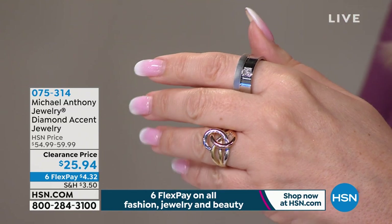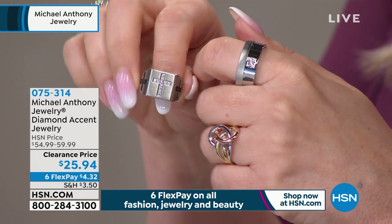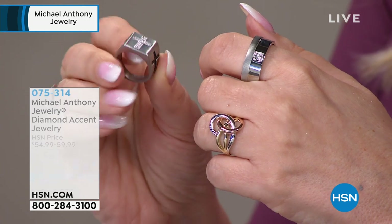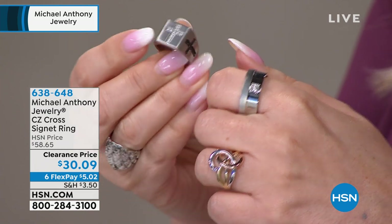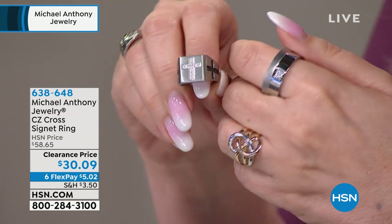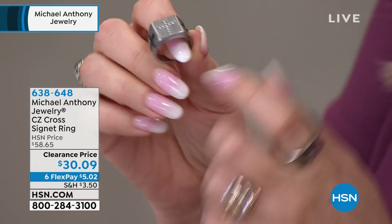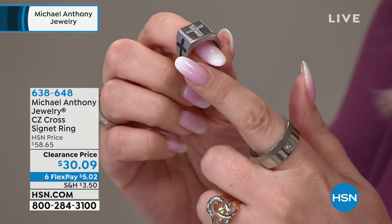The nativity stone bracelet is still available at this-day-only price with six flex pay — everything in these two hours. So here are the two rings we just did — two styles for men. We have the Signet cross ring with CZs at $30.09, and then also the diamond-accented stainless ring at $25.94. Both of these would be nice complements to each other to wear, one on each hand. Item number — six flex pay of $5.02.